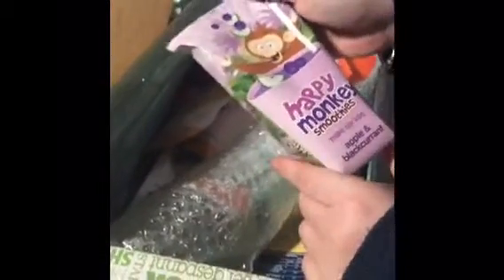And Peat Monkey smoothies. Very nice — that's apple and blackcurrant flavour. Some breakfast cereal. I think this is Swedish breakfast cereal. Interesting.